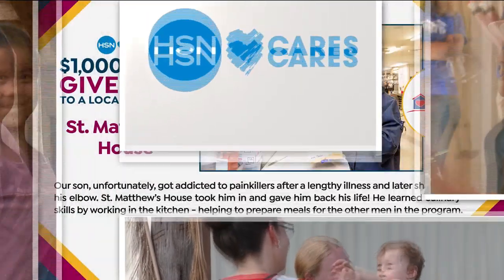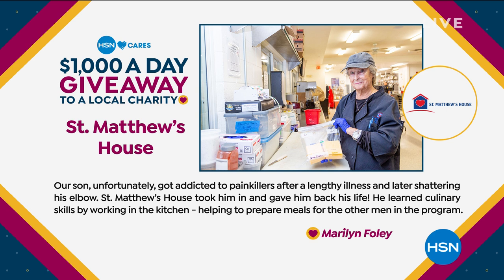April is Customer Appreciation Month on HSN, and all month long HSN Cares has been giving away $1,000 a day to charities nominated across the country. Today's charity was chosen by Marilyn Foley, who nominated St. Matthew's House, which runs a homeless shelter, soup kitchen, drug and alcohol rehab program, and teaches life skills.